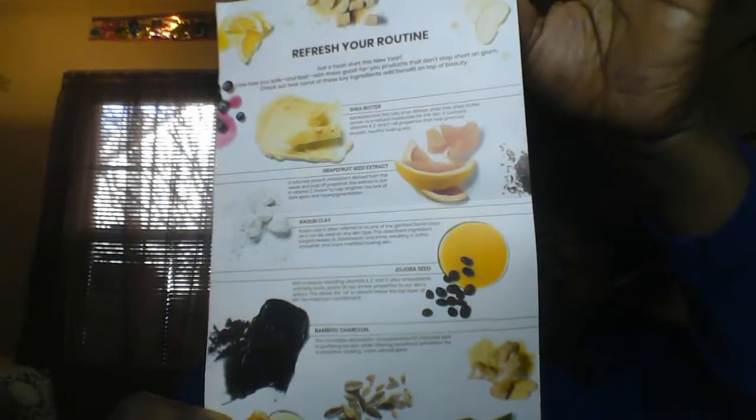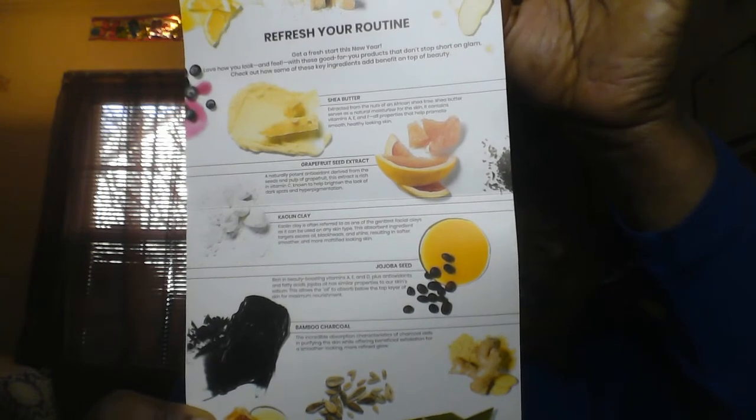Okay so let's get started. This month's theme for January 2020 is Better Beauty, and we do have an information card. This is variation number 215, and on the inside it just has some information on how to refresh your routine. Just in case you're interested, let's get started.